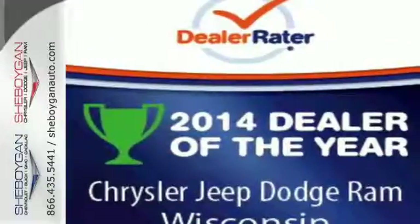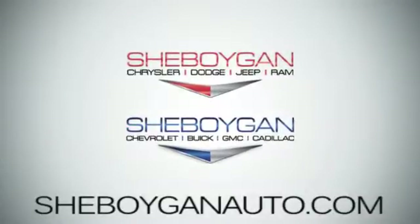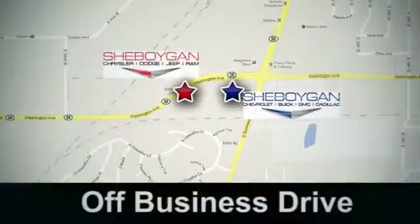Treat yourself and your family to this Grand Caravan. Come see us today. Sheboygan Auto — eight brands in one location, off Business Drive in Sheboygan, Wisconsin.